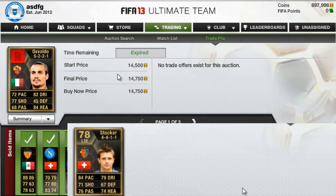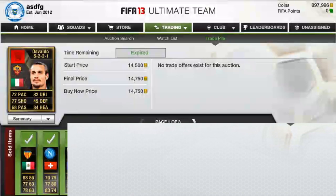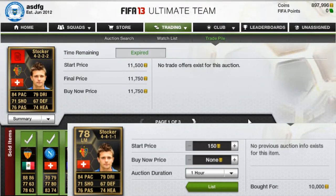Next we have Osvaldo, sold for 14,750 after I bought him for 10k. You can definitely see there's a lot of players I bought for 10k and I'm selling for 14,750 — that seems to be the most common trade.